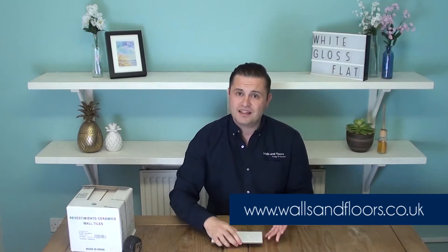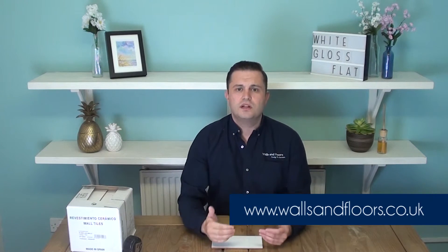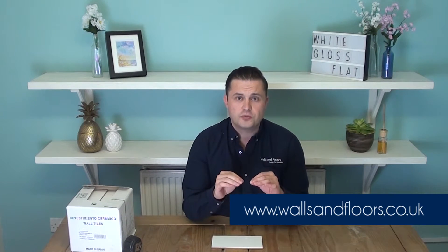The best way to help you decide is to order some samples through the website — it's wallsandfloors.co.uk. When you get your tiles in front of you, you can look at the different patterns or colours that go together before you commit to an order, just to make sure you are 100% happy with the new look you're going for.